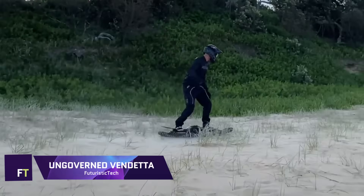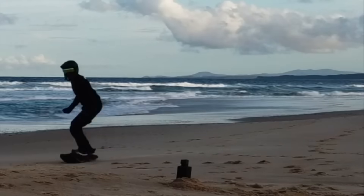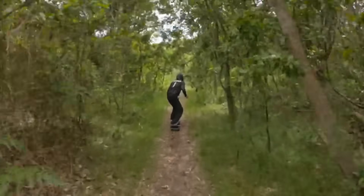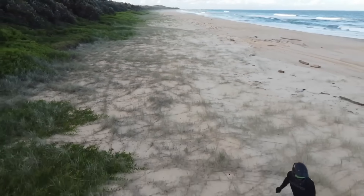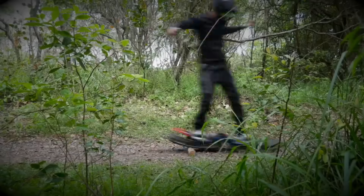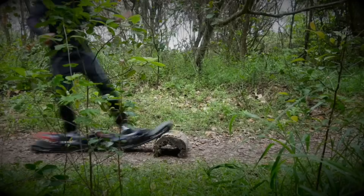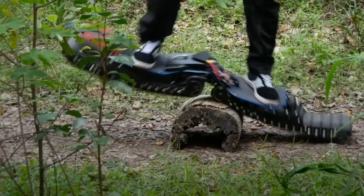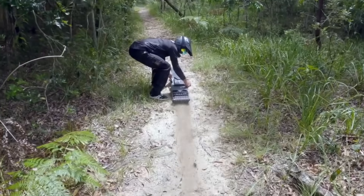The UNGOVERNED VENDETTA is a special electric skateboard that delivers four times the surface drive area of a motocross bike, with two powerful electric motors driving Caterpillar tracked treads. Using a wireless remote, you can manage the speed, brakes, and traction on each track, and you can easily swap out the battery for longer rides. It has a range of 40 minutes and a top speed of 31 miles per hour, and its lightweight of 19.5 kilograms is water and dust resistant.